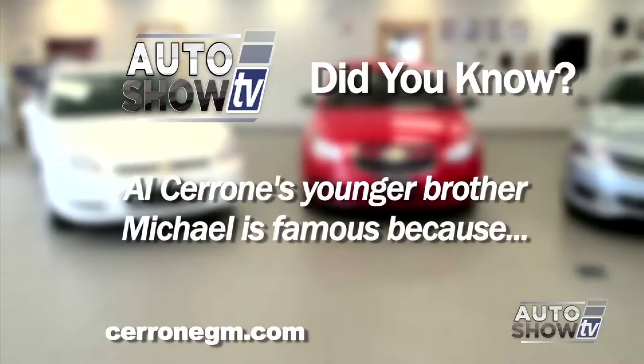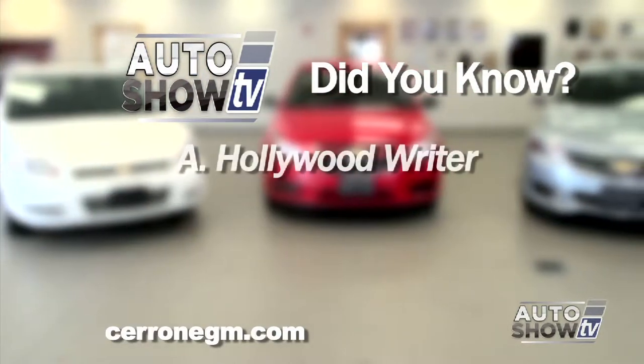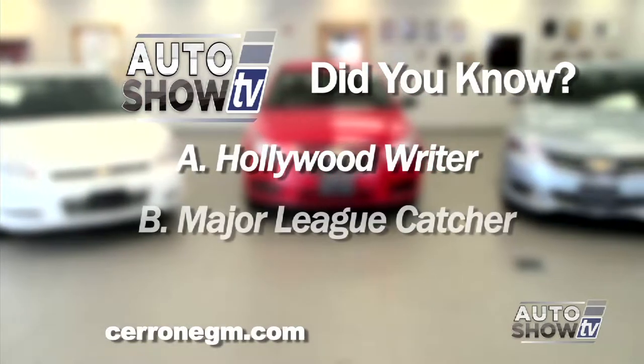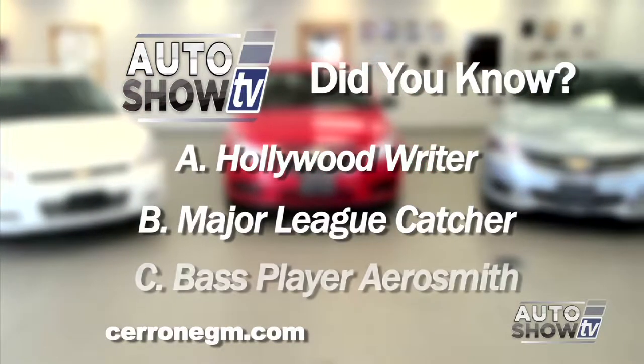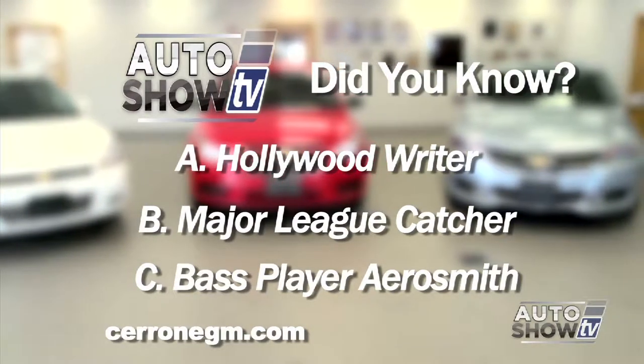Here's an Auto Show TV Did You Know: Al Cerrone's younger brother Michael is famous because he is A, a Hollywood screenwriter; B, a former Major League catcher; or C, the original bass player for Aerosmith. We'll have the answer in just a minute.